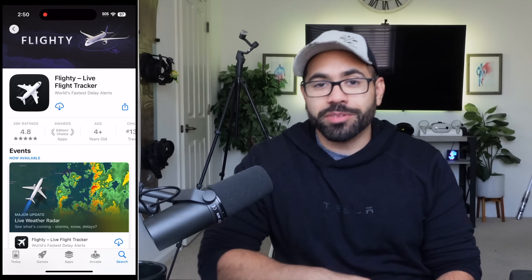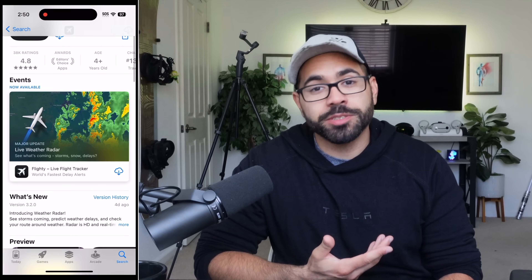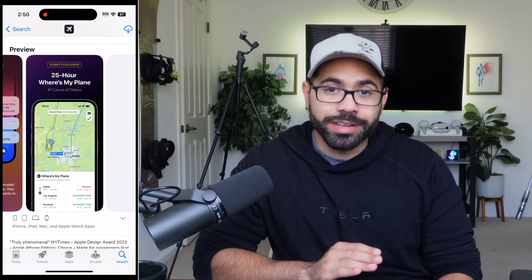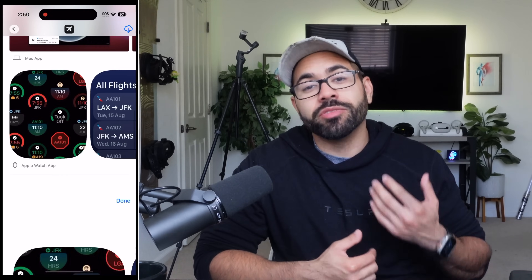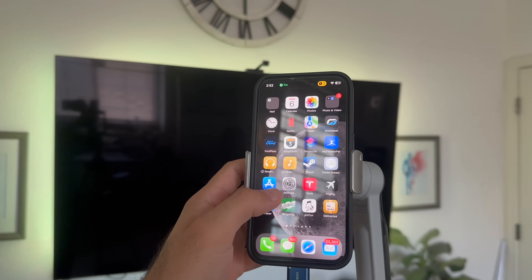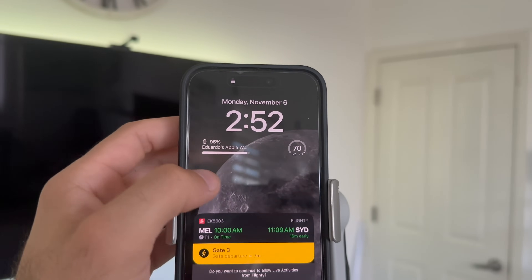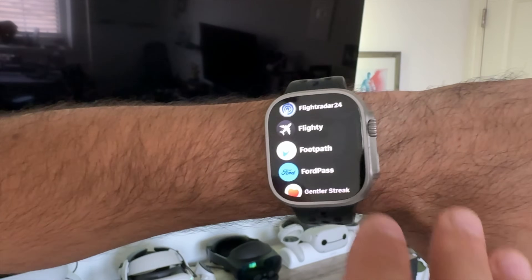Flighty is the next app, and it's really useful especially if you have loved ones, friends, or family members who constantly travel. This app is not only free to download, but all the important features are free out of the box. You can track every flight going on around the world, even future flights, and it saves the flights you're tracking so you don't have to manually re-enter them. It supports the Dynamic Island on compatible iPhones and also the Apple Watch Smart Stack widget.